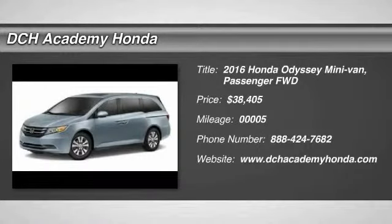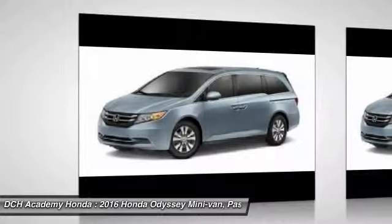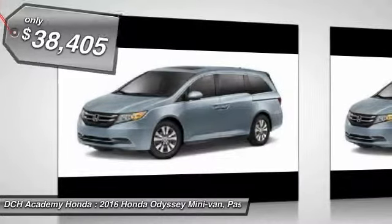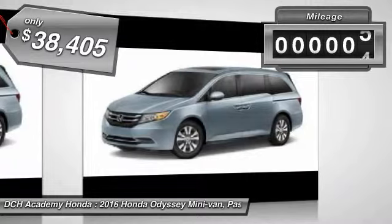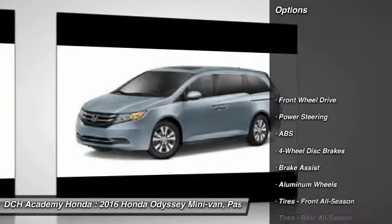The 2016 Honda Odyssey. The Honda Odyssey is a showcase of distinguished style, captivating technology, and advanced safety features. A must for all families, and is priced below $40,000. This vehicle has less than 100 miles. Here are some of this vehicle's great options.